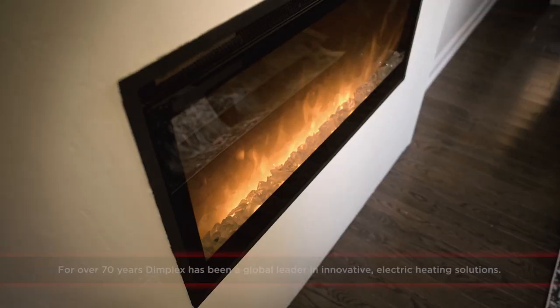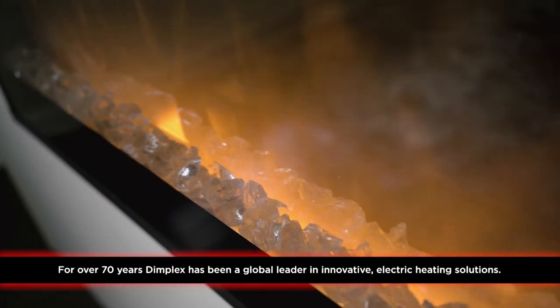The three biggest reasons that people should consider switching to electric fireplaces are safety, sustainability, and versatility. Dimplex's ambition is to help people along the path to a more sustainable lifestyle.